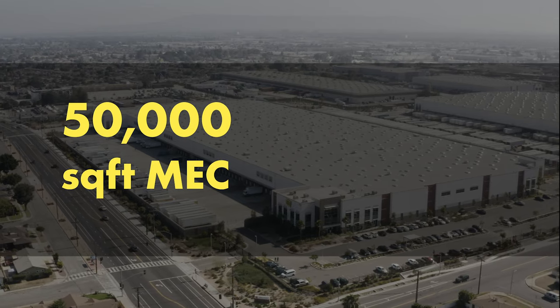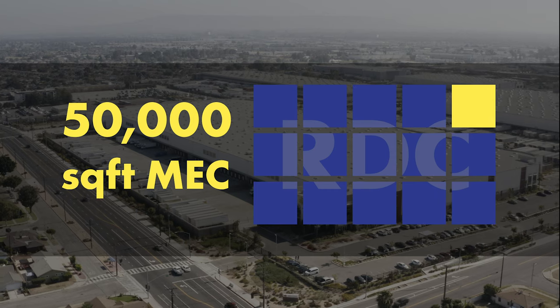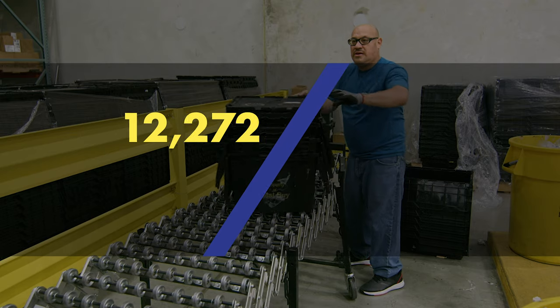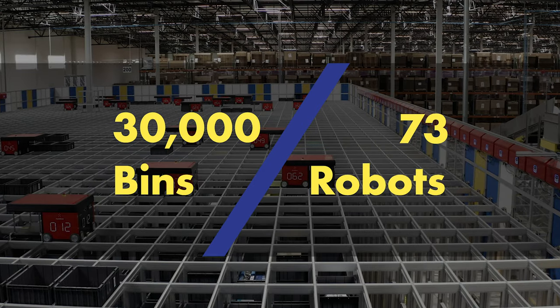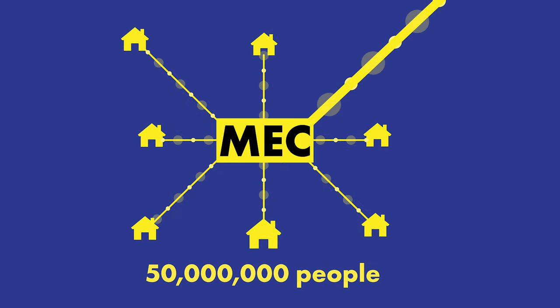At about 50,000 square feet, these facilities are one-fifteenth the size of Best Buy's RDCs. An AutoStore with 30,000 bins and 73 robots gives Best Buy's MEXs the ability to reach over 50 million people with free next-day delivery.